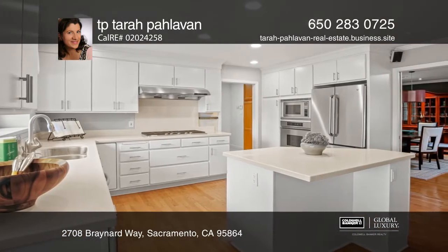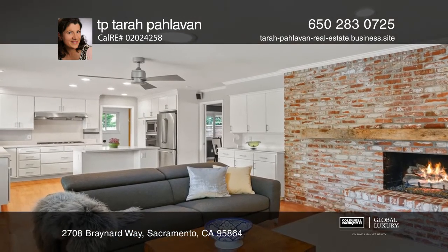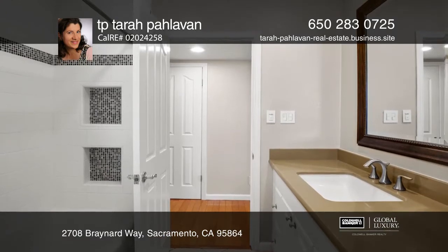Its large backyard has a state-of-the-art spa, a pool with solar heating, and thoughtfully planted greenery as well as lots of space to entertain. It's an oasis to relax.